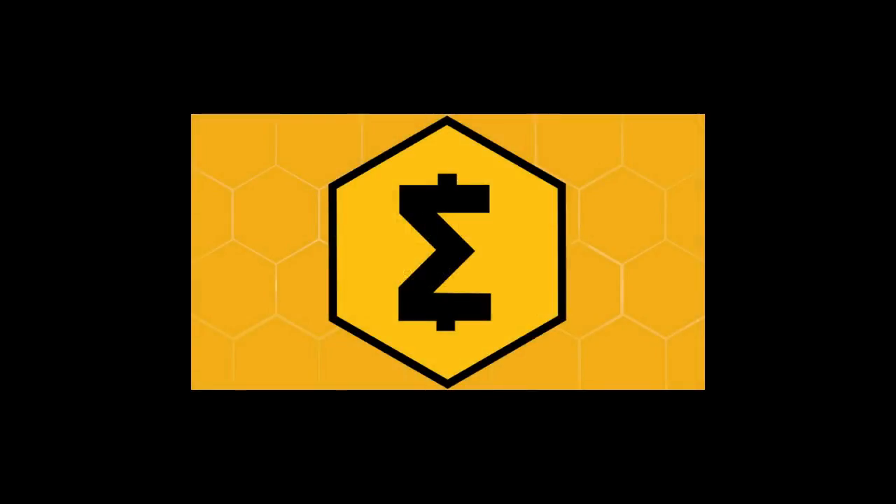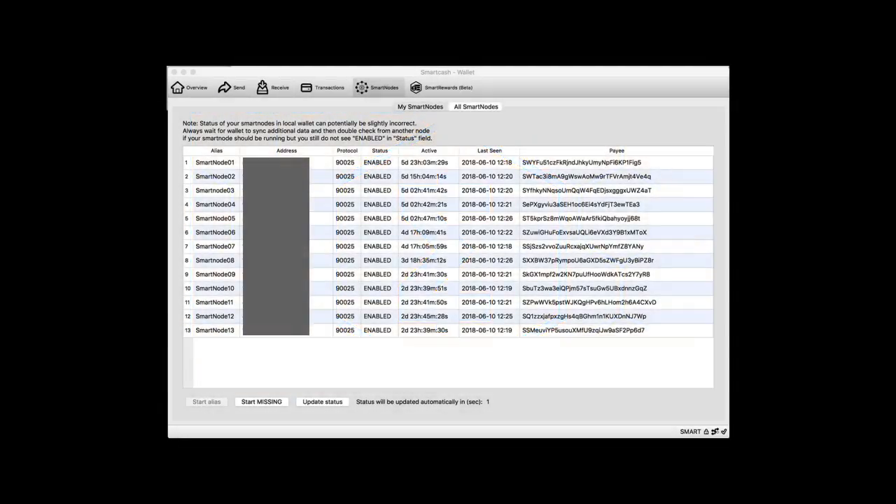The first thing I want to talk about is Smart Cash. I'm quite fond of this coin after they sponsored some of my YouTube videos, so I have gone ahead and set up a couple of things known as Smart Nodes.